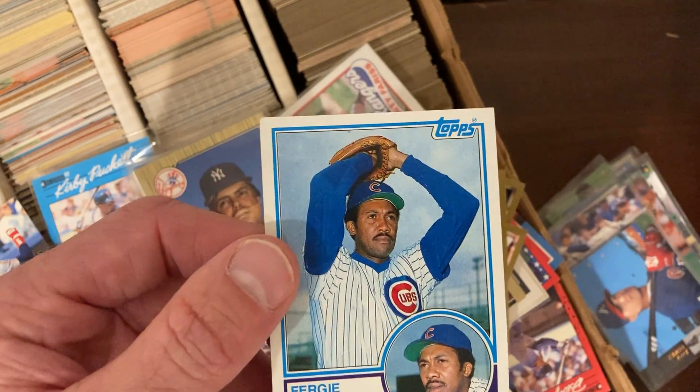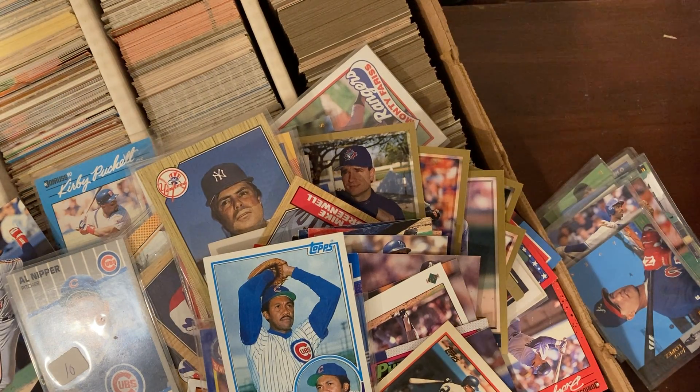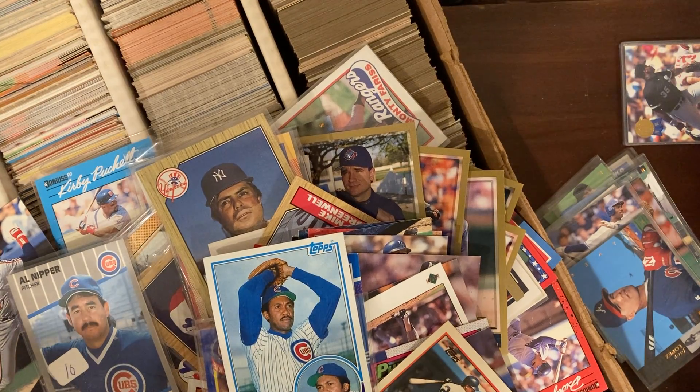He had the cocaine problem, maybe? No wait, I thought that was Vida Blue. I get those guys mixed up all the time. Sorry Fergie — don't want to smudge his great name.